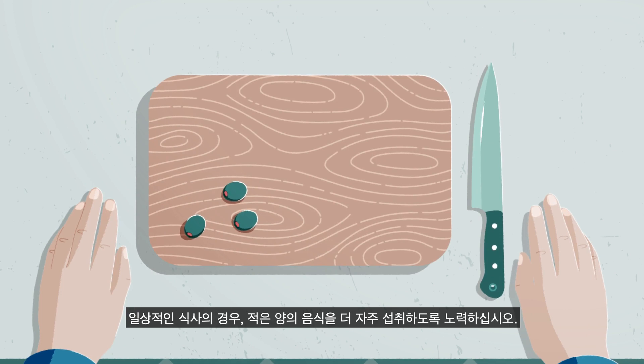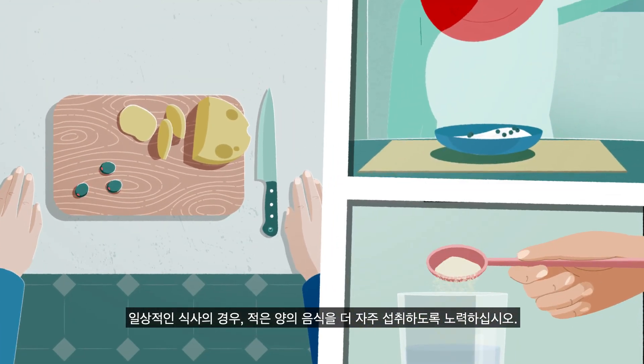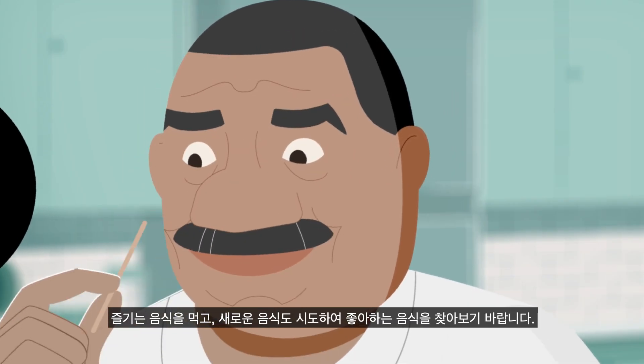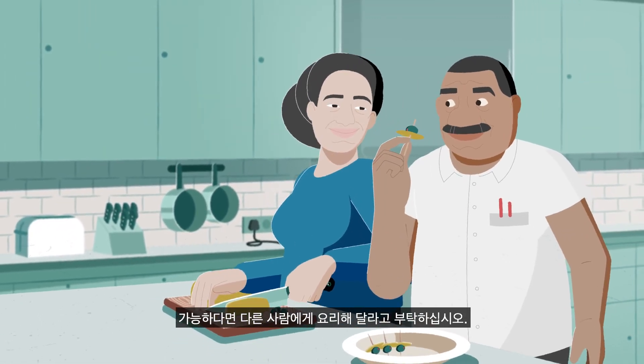When it comes to your routine of food preparation, try to eat smaller but more frequent meals throughout the day. Eat foods that you enjoy and experiment with new foods to discover something you like. If possible, ask someone else to cook for you.